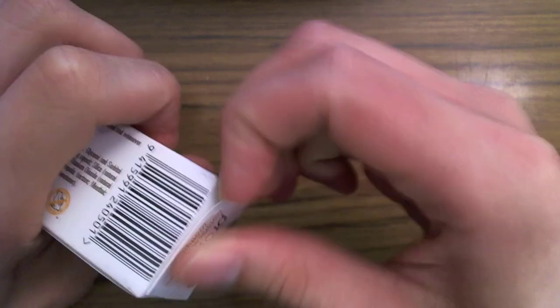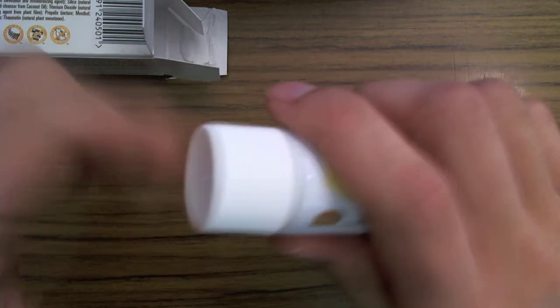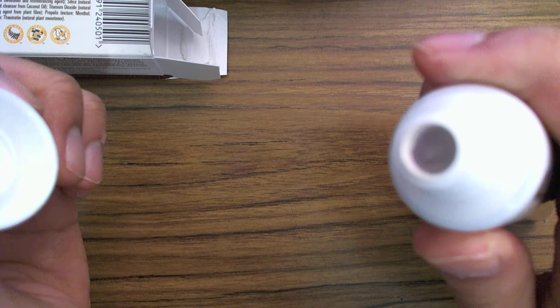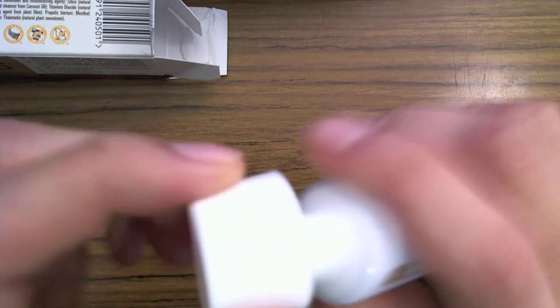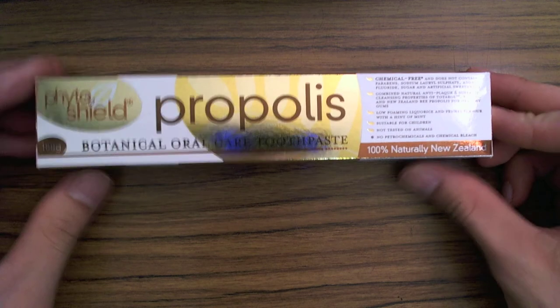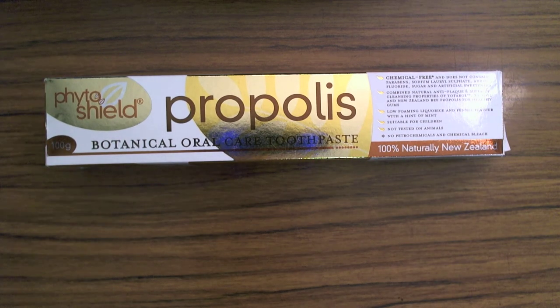Let's take a look inside the box. I have a bunch of these at home — they always sell out in the store, so I make sure I buy extra. This is what it looks like, and on the inside the color is a bit grayish, but definitely check it out. This is the best toothpaste I've used and I think I'll continue using it for a long time.